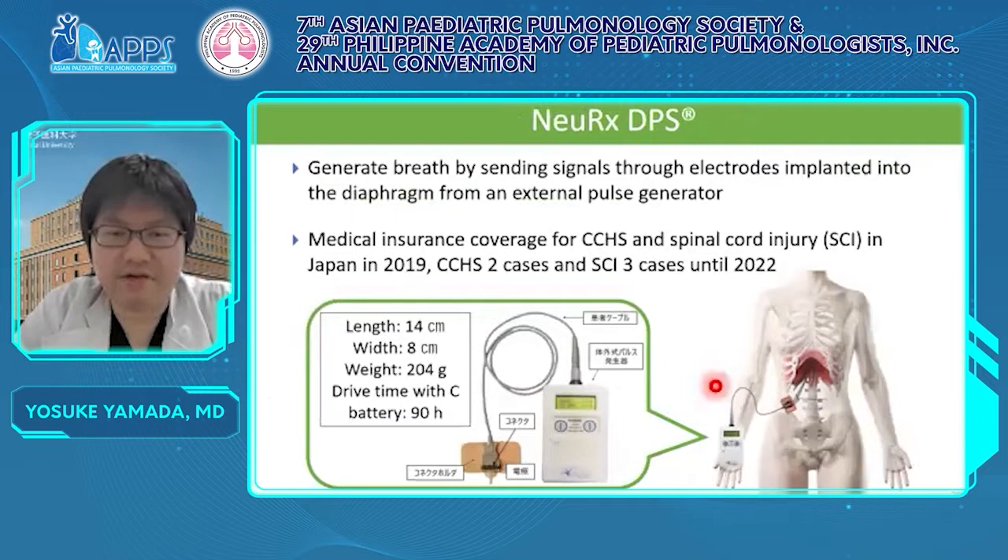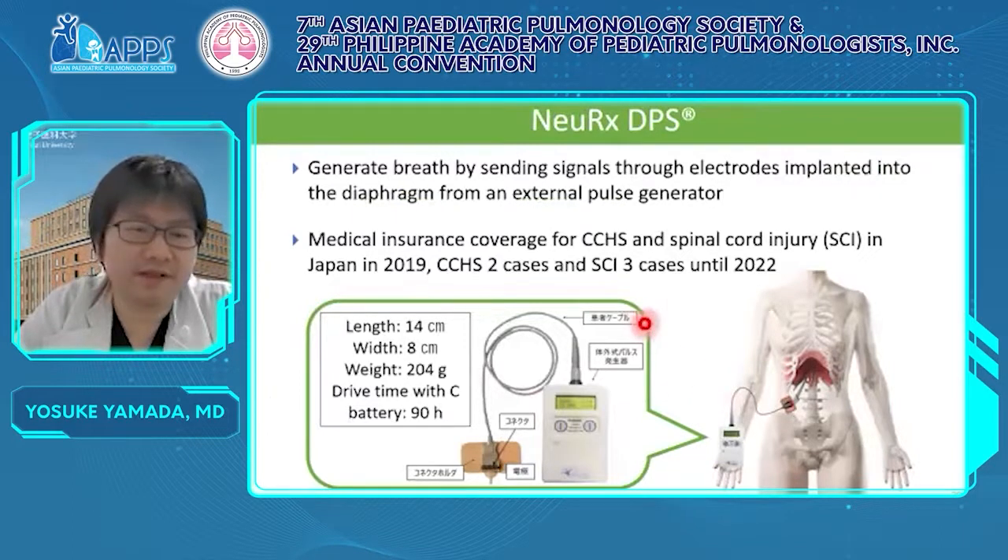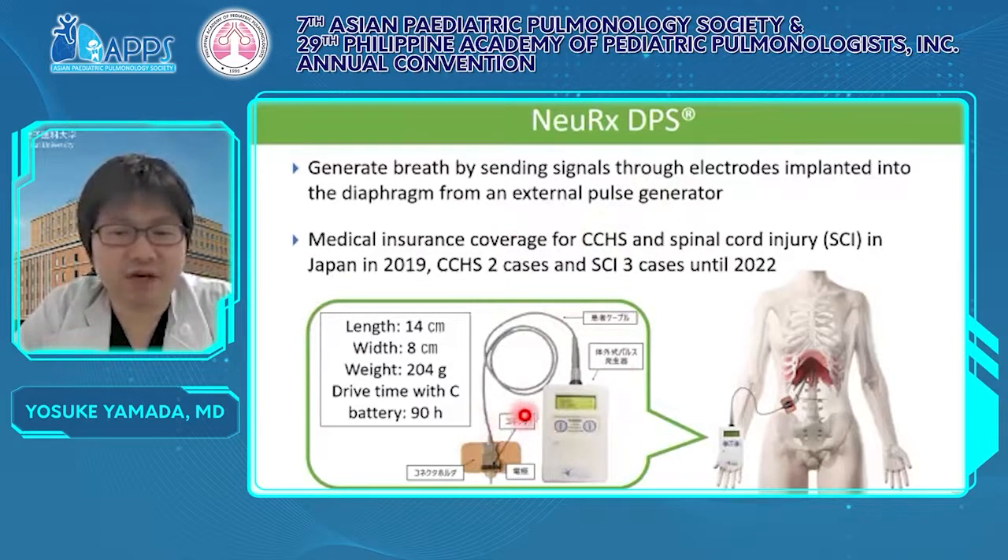This is the third respiratory management — diaphragm pacing (DP). We use the new RX-DPS diaphragm pacing system in Japan. DP generates breathing by sending signals through electrodes implanted into the diaphragm from an external pulse generator. The pulse generator is small — palm-sized — weighing 204 grams without the battery. A C battery can drive DP for about 90 hours. Medical insurance coverage for CCHS and SCI started in Japan, and DP was implanted in two CCHS cases and three SCI cases until 2022.